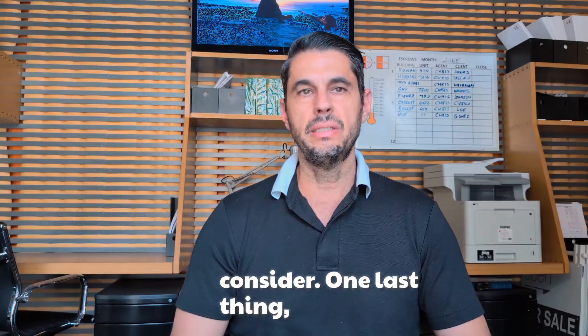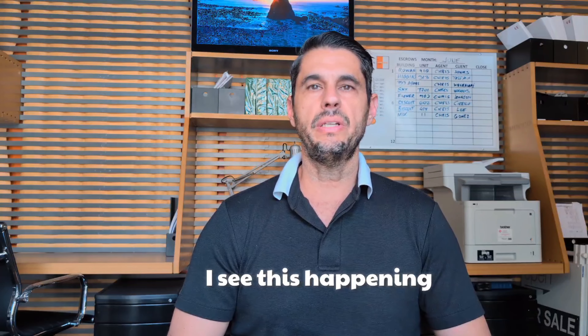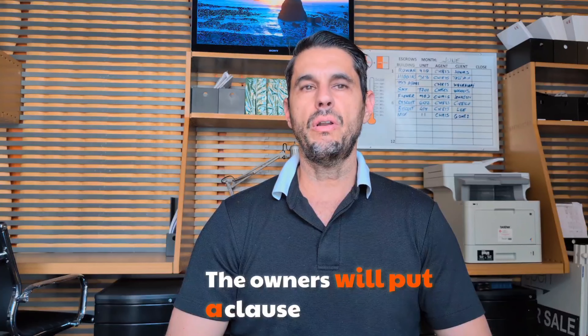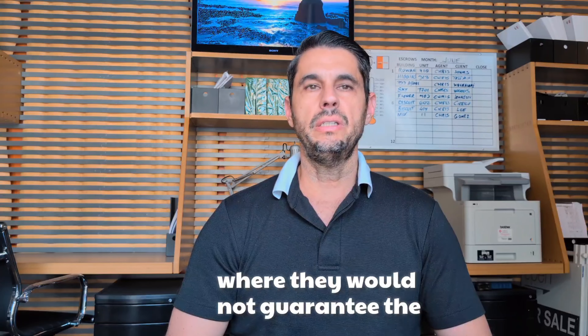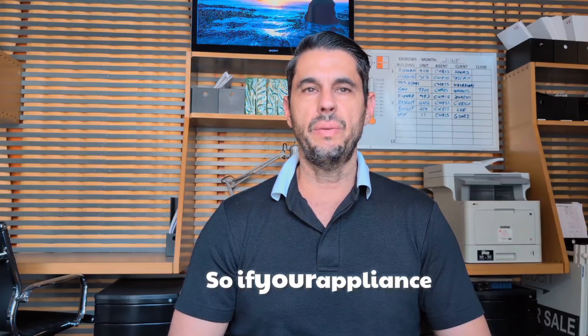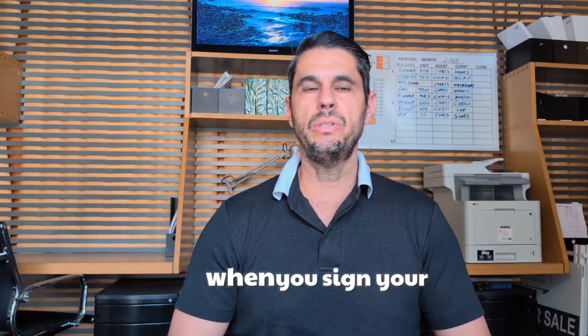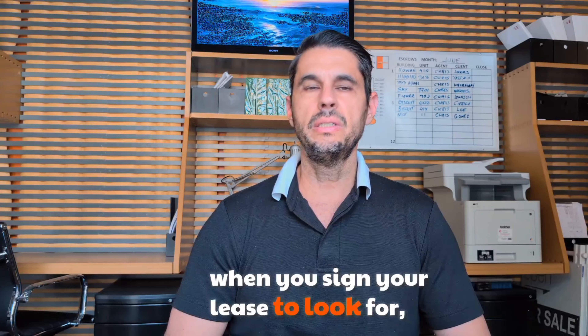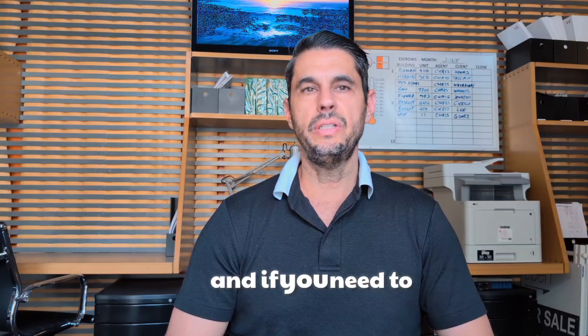One last thing: sometimes in condo buildings, the owners will put a clause where they do not guarantee the appliances, so if an appliance breaks it's on you to fix it. This is not very common but I've seen it more and more lately, so it's something to look for when you sign your lease.